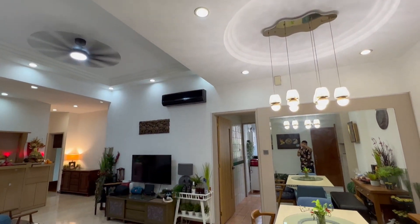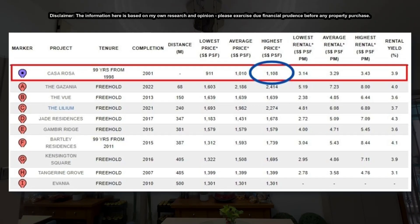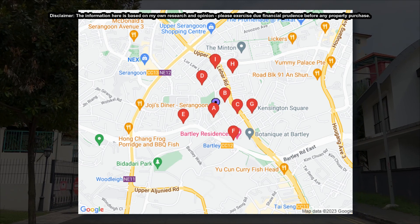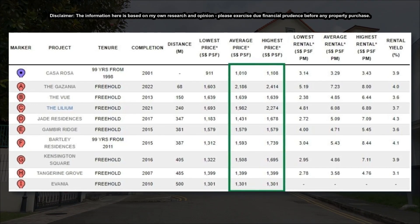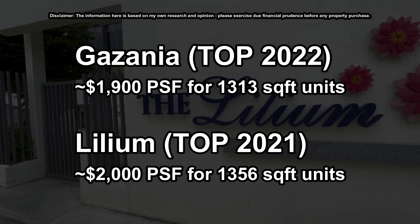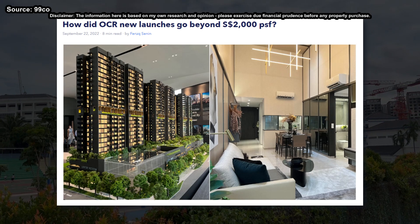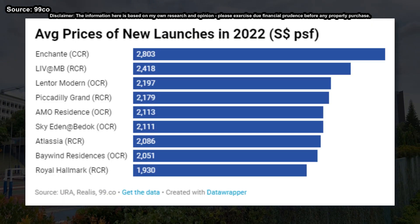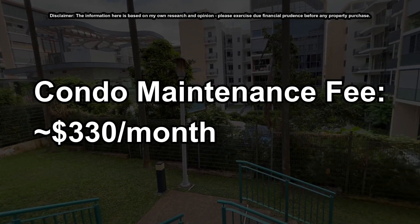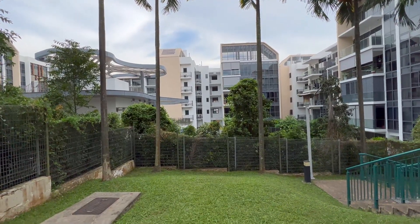Let's talk about some numbers and considerations for buyers. At $2 million, they are getting this unit at just about $1,300 per square foot, and while that is a record high for this development, there are valid reasons to justify why this is still a value buy. Comparing Casa Rosa to condos within 500 meters, $1,300 PSF is still at a significantly lower quantum, especially compared to recently TOP'd condos Gazania and Lillium, which are going for around $1,900 to $2,000 PSF for approximately 1,350 square feet units. New launch condos in the OCR region are already going beyond $2,000 PSF, and even then you'd be hard-pressed to find this type of size, layout, and connectivity. The condo maintenance fee is also relatively low, while you still get to enjoy nicely manicured greenery, swimming pools, gym, BBQ pit, and tennis court.